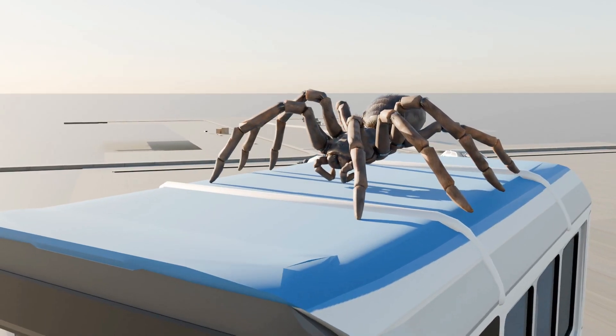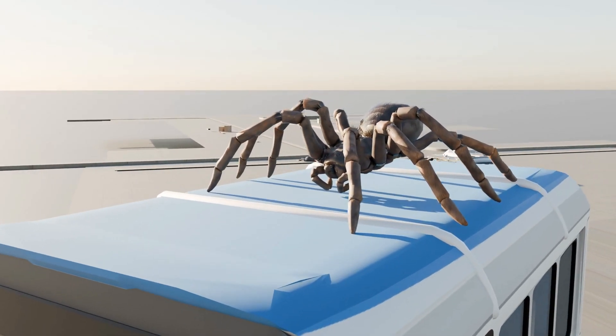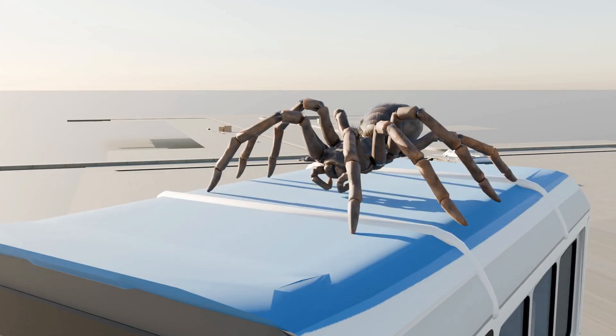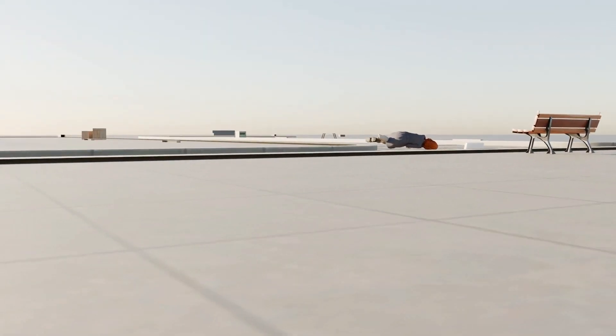Then we got to the bus that passed by with the tarantula on top. This tarantula shows up in videos of drugs that are teratogenic, as carbamazepine is teratogenic. Babies born to mothers taking carbamazepine can develop defects.